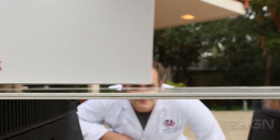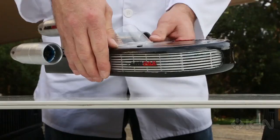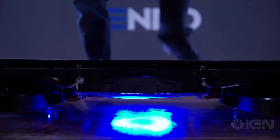Arx Pax, a small California-based tech company, has introduced its take on hoverboard technology with the Hendo, named after founders Greg and Jill Henderson. The Hendo utilizes a proprietary technology called magnetic field architecture, similar to the core principles that run magnetic levitation trains.